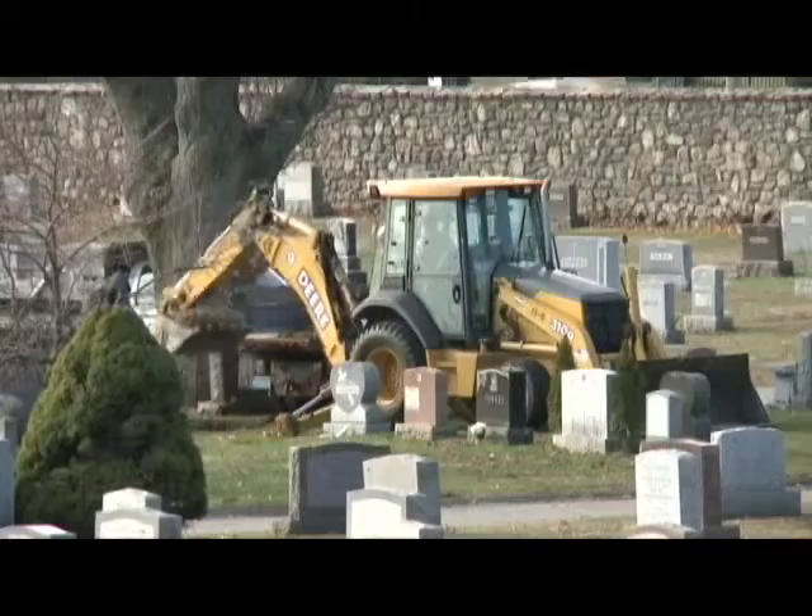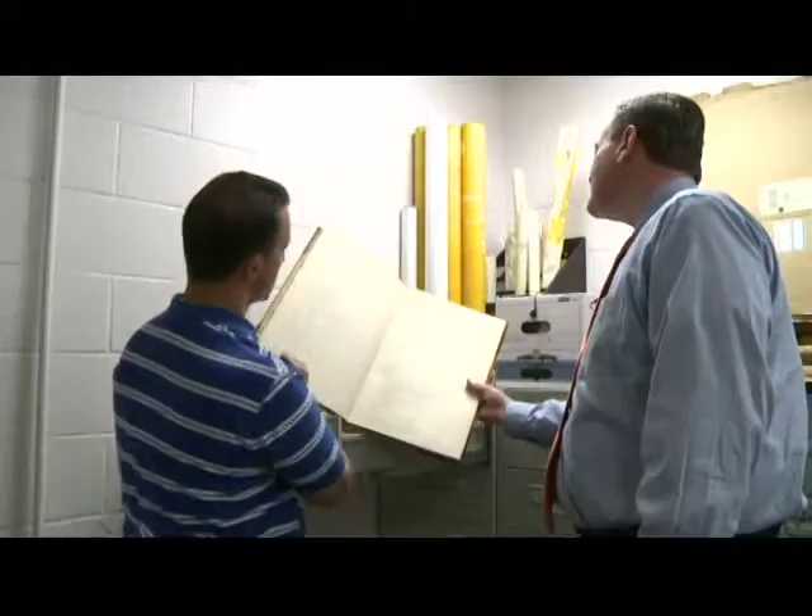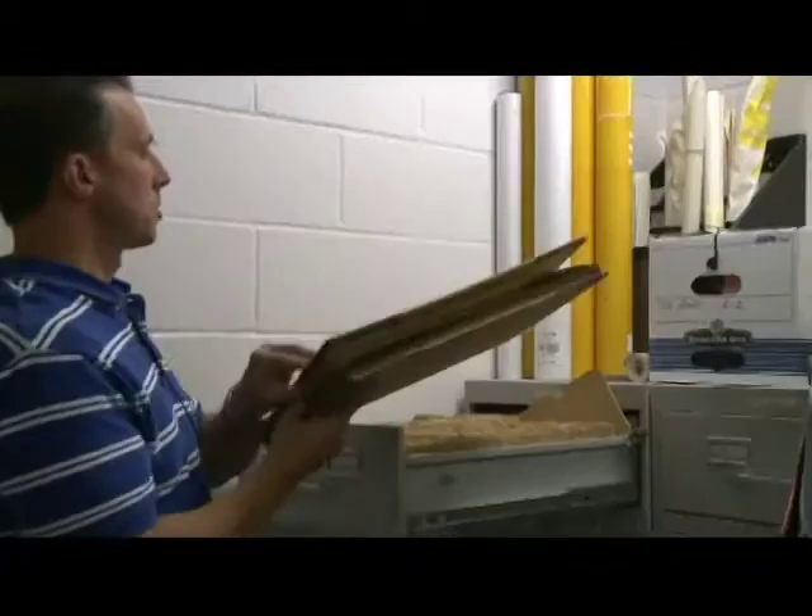Welcome to another edition of How Worcester Works. This episode we're going to be exploring and learning about Worcester's Hope Cemetery, our city-owned cemetery. Joining me today is the Assistant Commissioner of Public Works for Parks and Cemeteries, Rob Antonelli.